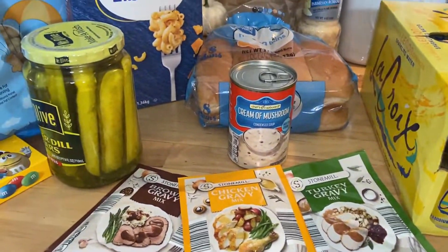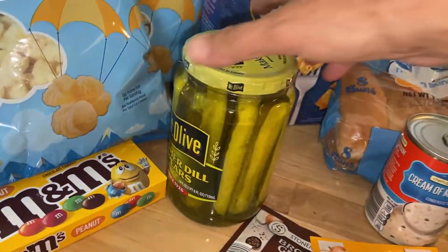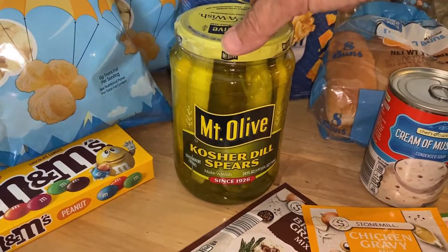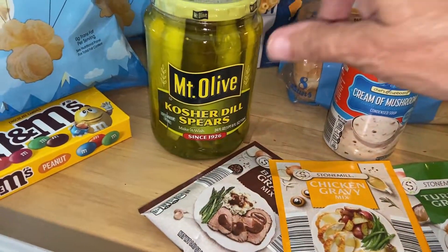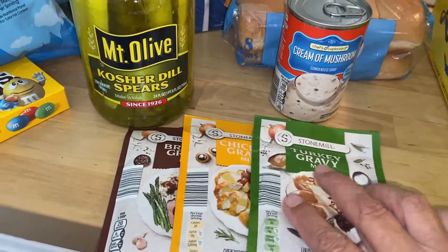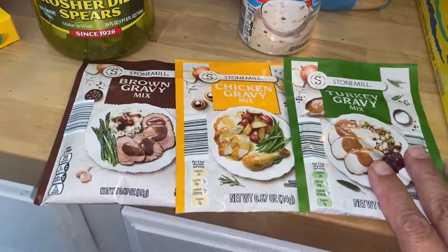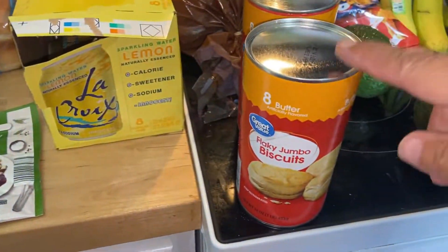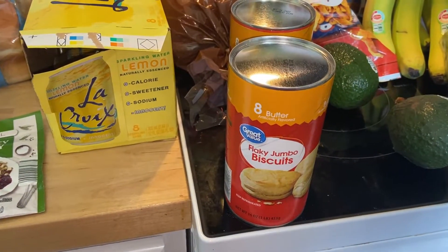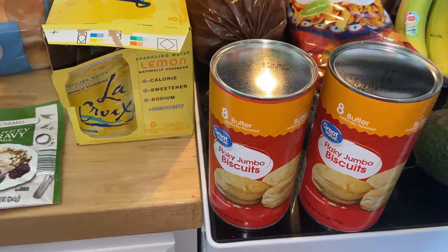I almost walked out the door without seeing some stuff still in my bag. I got Doug some kosher dill spears from Walmart because he's been craving pickles and they didn't have them at the state fair like they usually do. From Aldi I got a chicken gravy, a brown gravy, and a turkey gravy — they were just 50 cents each so I put them in the prepper pantry. I also found two eight-packs of biscuits in my bag — glad I saw those before I walked out the door.